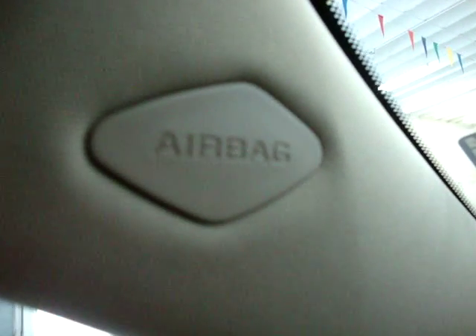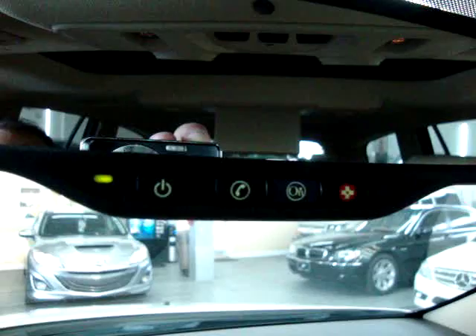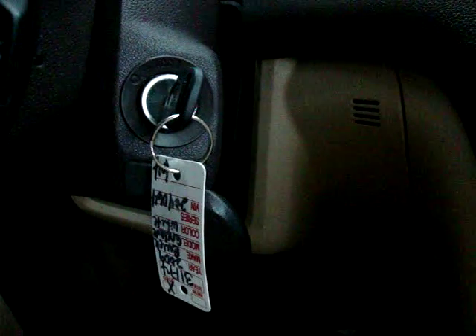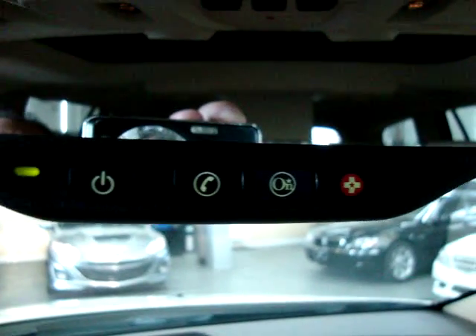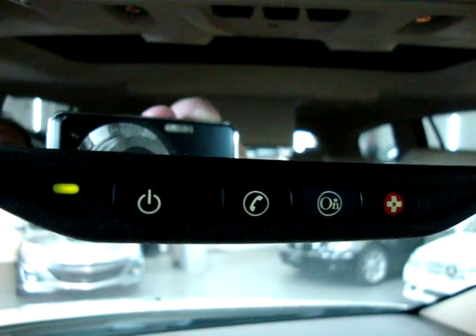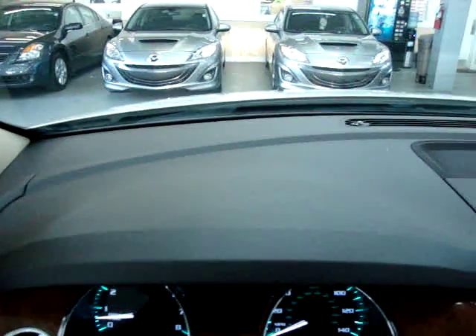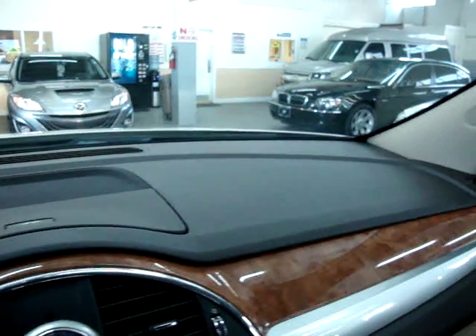If you happen to get into a car accident and any of the airbags deploy, including the side airbags, it will send an immediate signal to the OnStar center. They'll attempt to contact you through the car; if you don't respond, they'll dispatch emergency vehicles. If you lock your keys inside your car, you call the number they provide, they verify your identity, and can send a signal to unlock the car remotely. The red button is for emergencies. The blue OnStar button gives you turn-by-turn directions. If you buy this vehicle, you get a free three-month trial; if you're not satisfied, they'll reimburse your money.